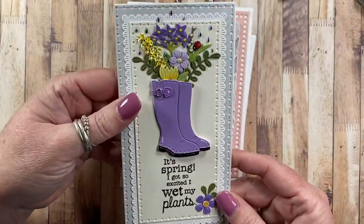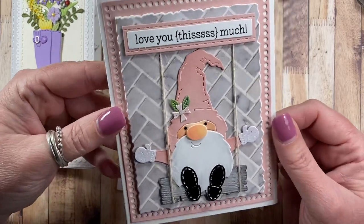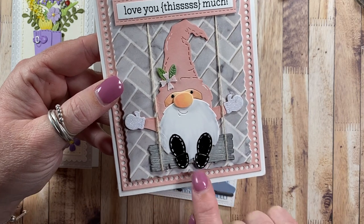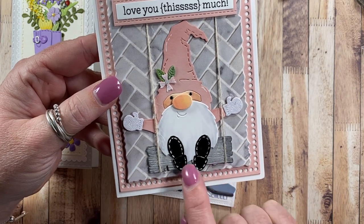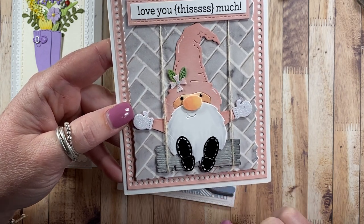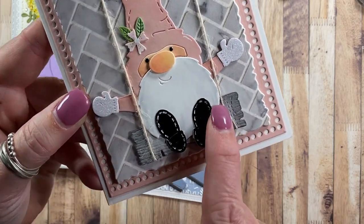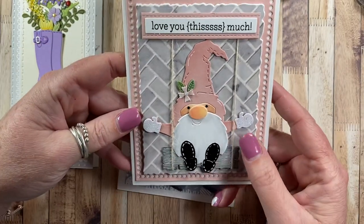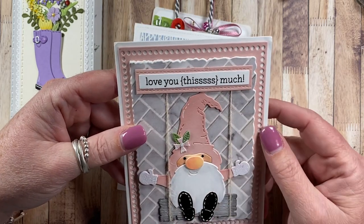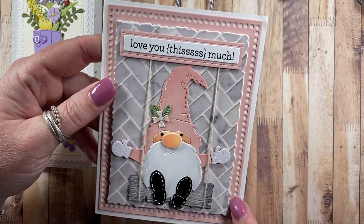Oh, how sweet - that's an amazing card. Look at this cutie! This is my die from Impression Obsession - the gnome. He's sitting on the plank from the deckled tag set, which comes with this little sentiment banner and cute little stitching on the sides. It says 'I love you this much' - oh, that's so cute. I love this deckled set.